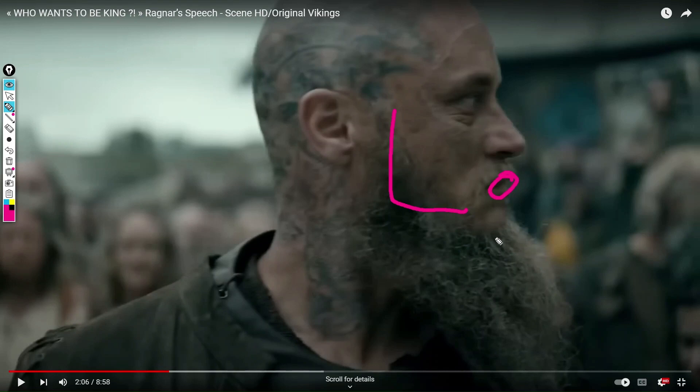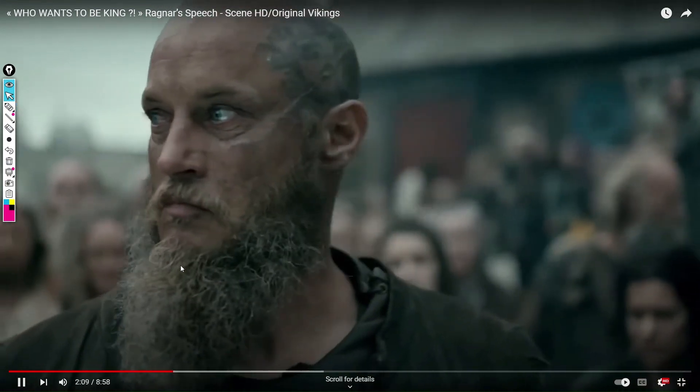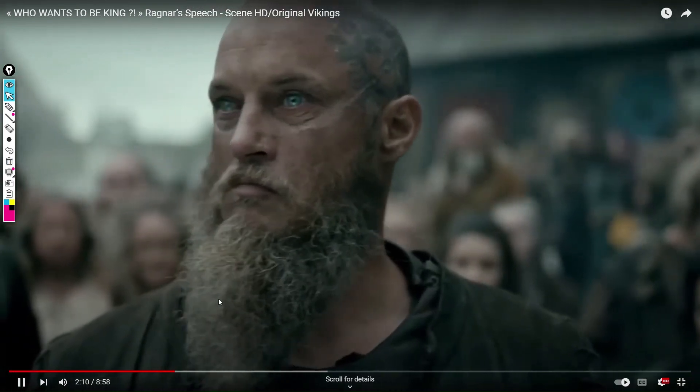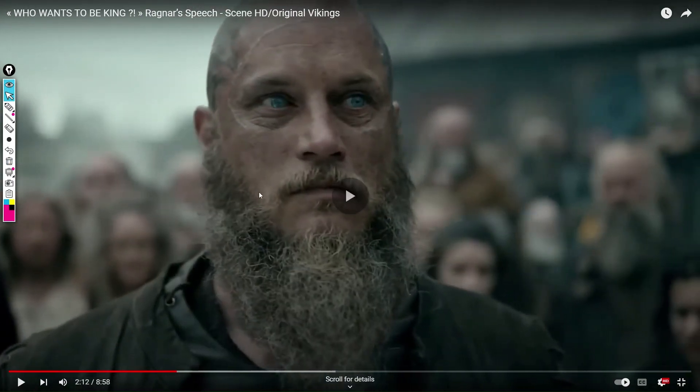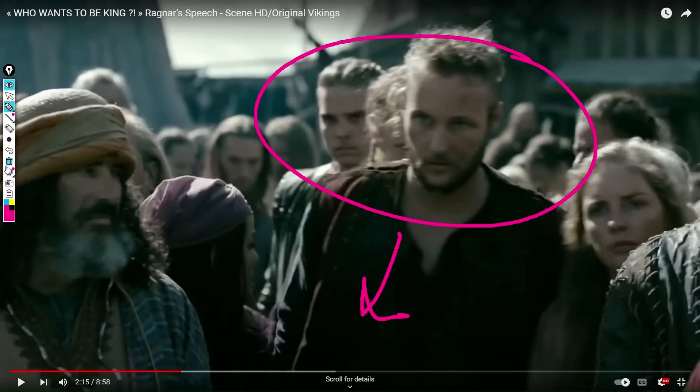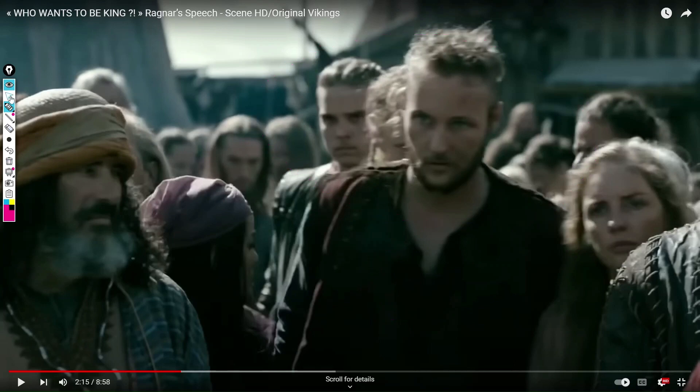He's biting and licking his lips. He's tense on the eyebrows. He's checking, looking at the sides, looking for someone. I can see the tension on the lips. There is an interesting difference between the scene of Ragnar and Bjorn when they enter the circle of people — I will show the difference later on.